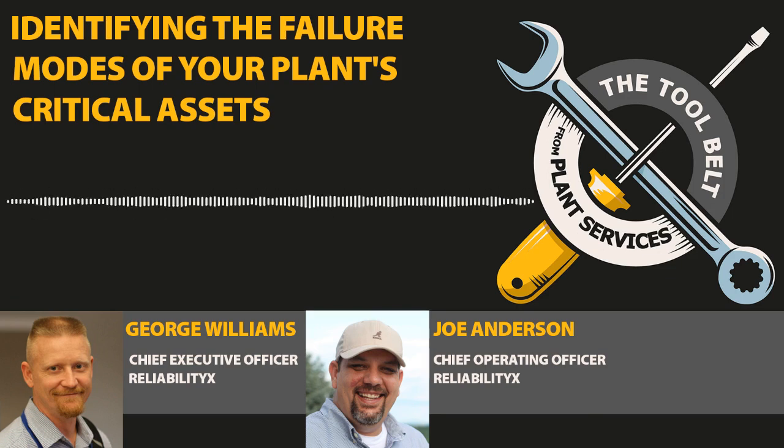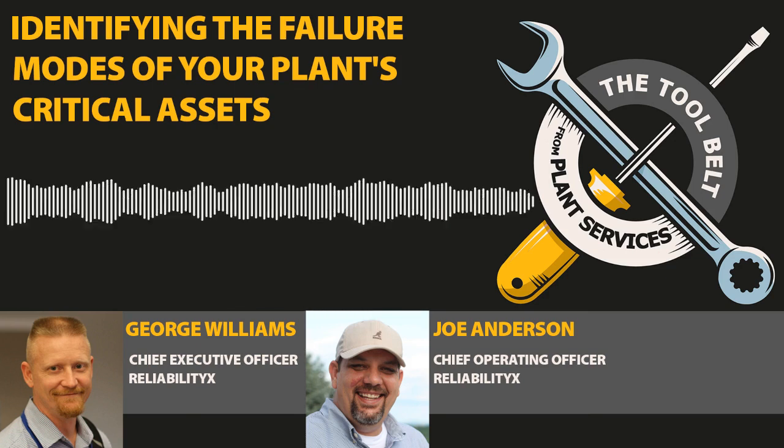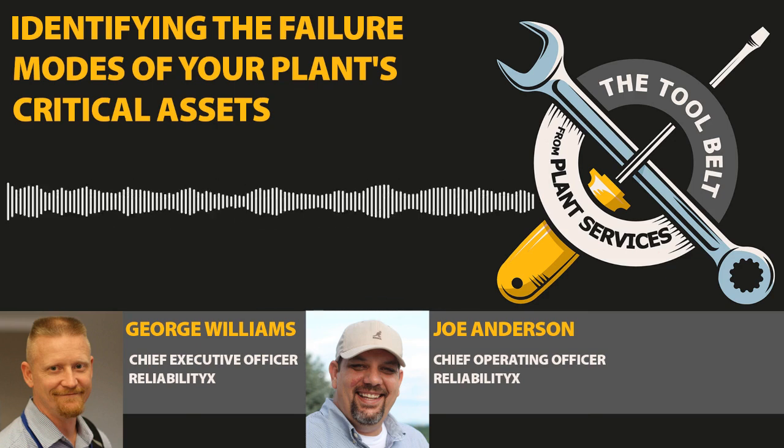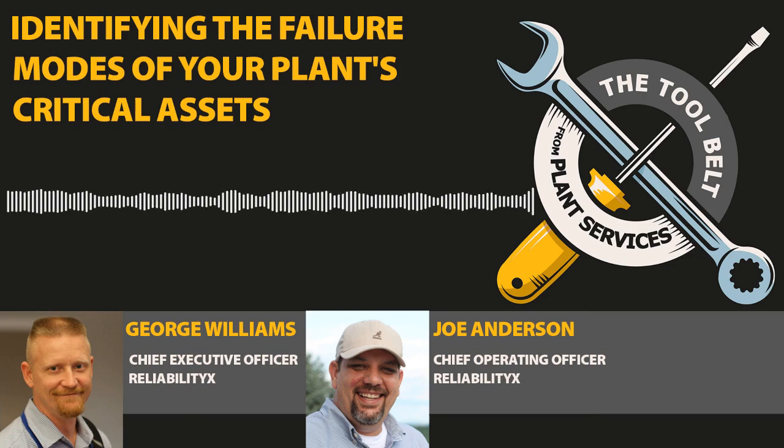Thanks for having us, Thomas. In the last episode, we talked about what do I own and how critical is it, which is sort of the foundation of criticality analysis and sorting out assets that run to fail from assets which more care should be taken. And this episode is going to cover: if they're critical, how does it fail?